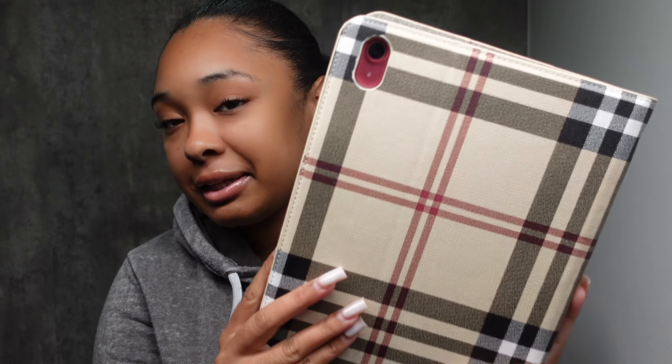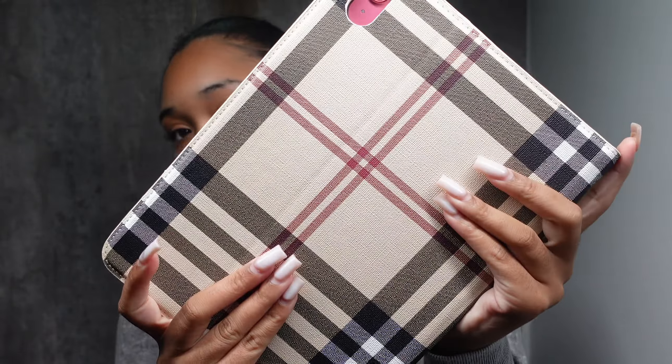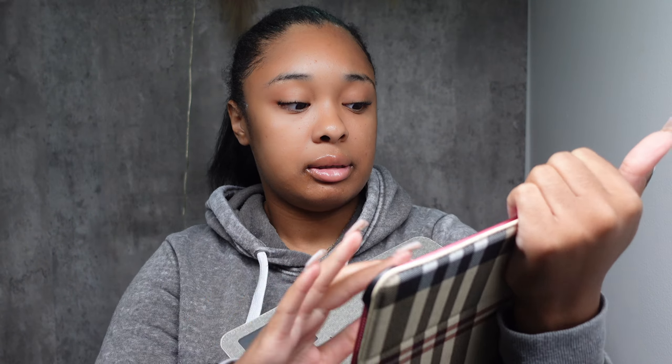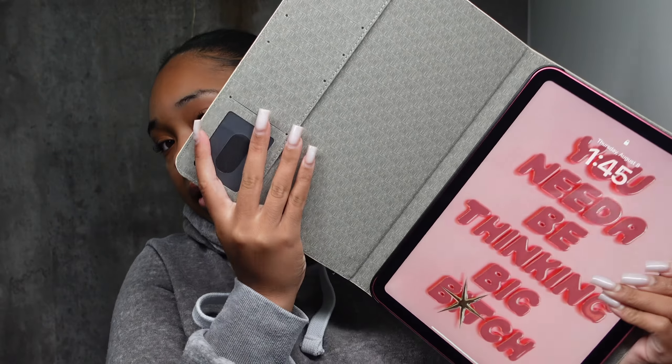The first thing I'm going to show y'all — and I'm already wearing it — is my iPad case. I literally just bought this iPad case off Amazon. If you guys want the link, let me know and I can definitely give it to you. It's a Burberry-inspired iPad case.